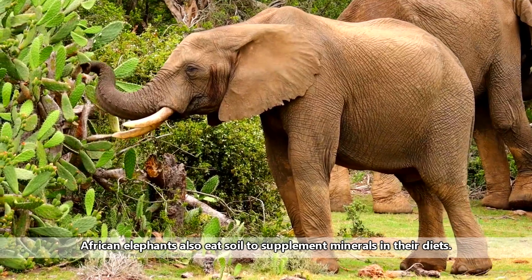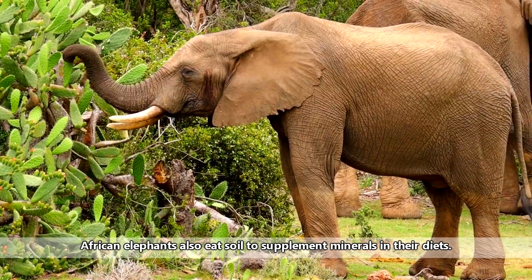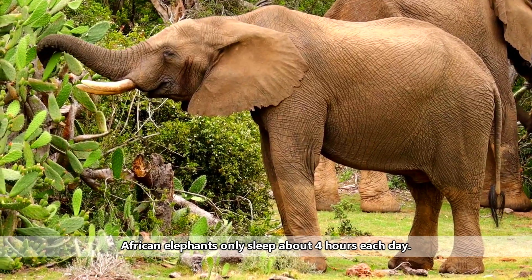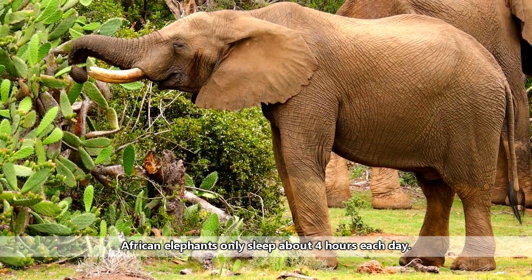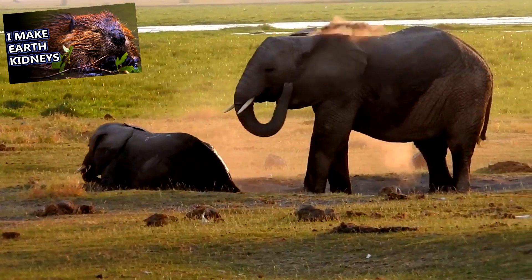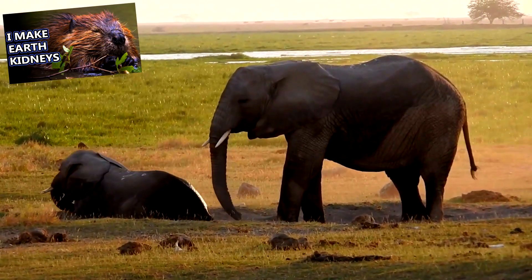African elephants are herbivores, and eat fruits, grasses, barks, and twigs, which they'll consume continuously throughout the day. African elephants don't sleep much because they need to spend so much time eating. Like beavers, these animals are considered ecosystem engineers.